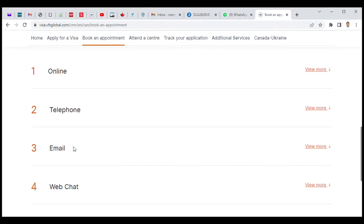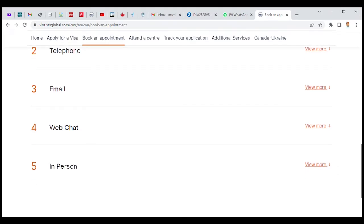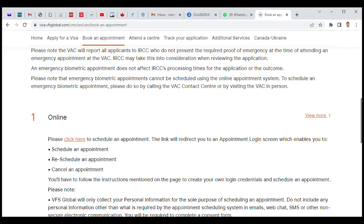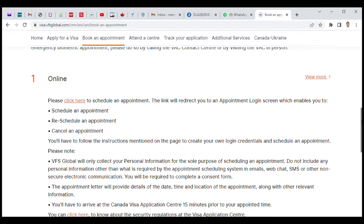By phone it's not possible, by email they won't respond, by web chat it would not be possible, and in person they won't receive you. So before you present yourself to the embassy, the security must make sure your enrollment letter or appointment letter is with you to confirm you have an appointment on that day.